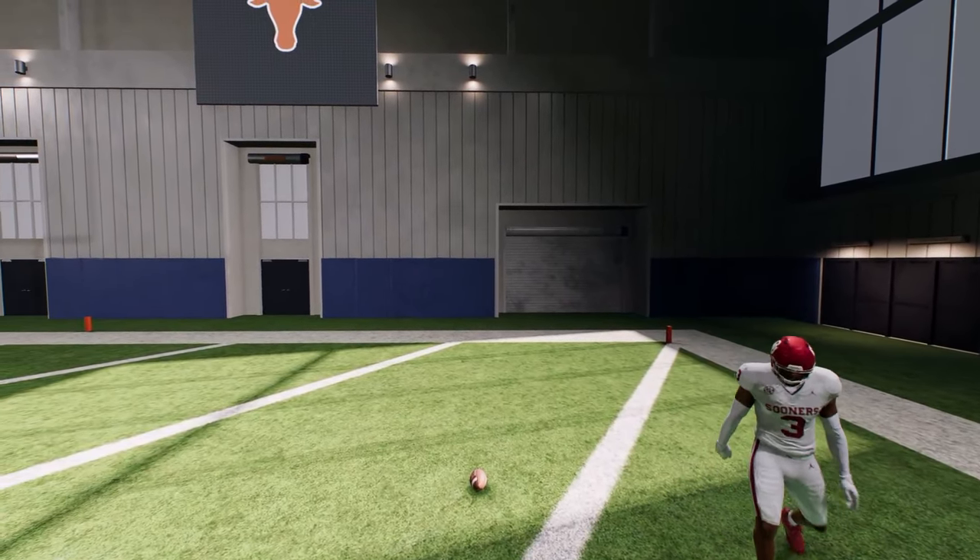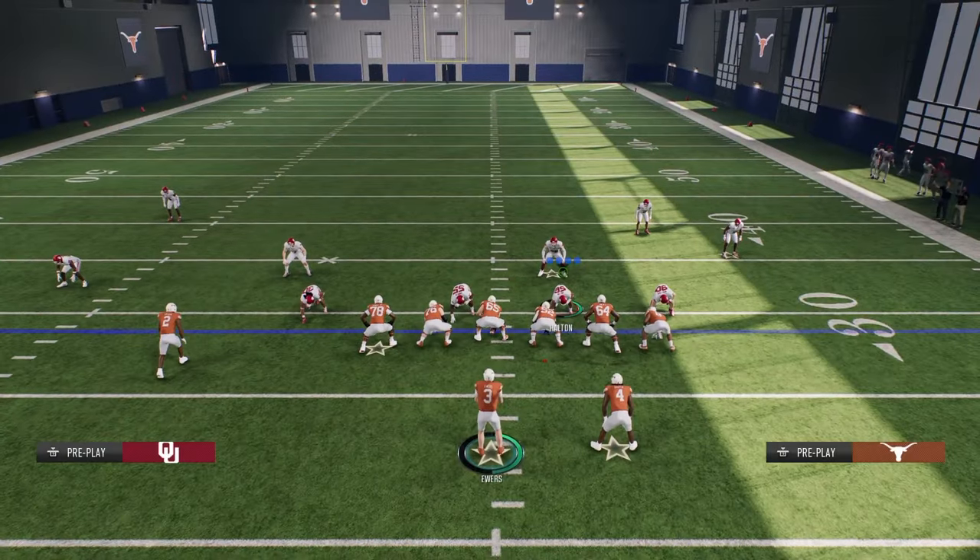Thanks for watching the video — this is how to bomb every single coverage in College Football 25. Hopefully it works in Madden 25 as well. If you want to get my full e-book on this formation, it is in our School.com community — School.com slash Cody Ballard. Link to sign up is in the description down below.